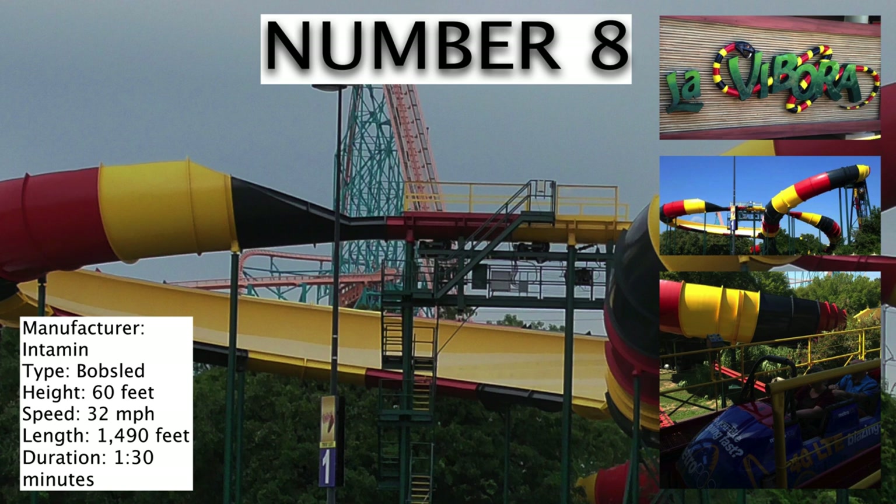Number 8 is La Vibora, the bobsled coaster. The overall consensus of this ride is that it's an enjoyable experience, but it's not anything to shout at. The biggest thing that makes this coaster such a draw is that it is a bobsled coaster, and it's really the only one in the area.